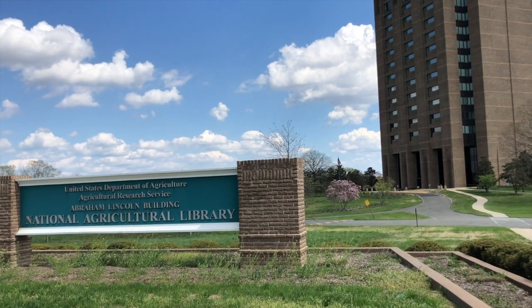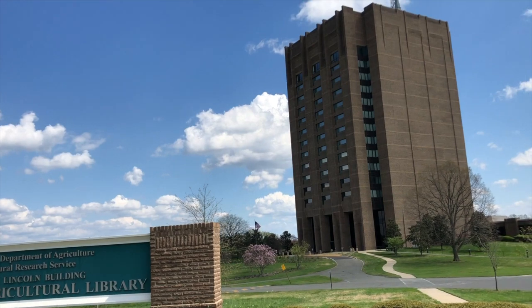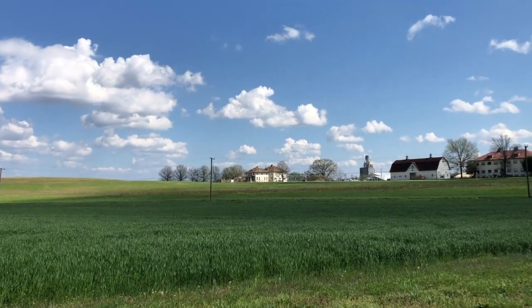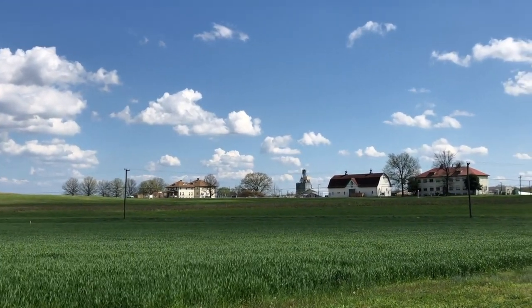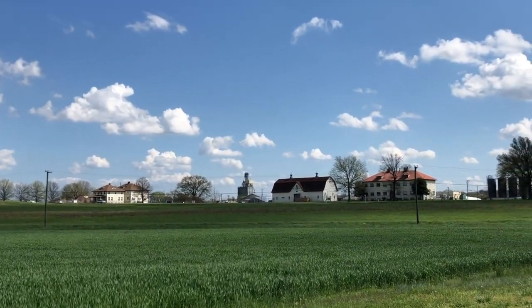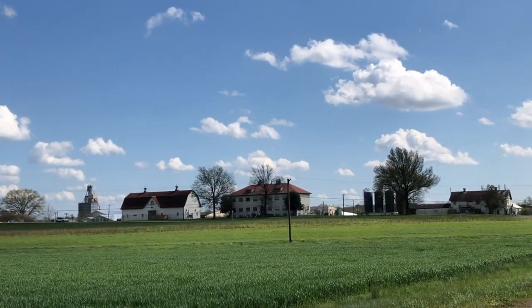This library is one of the world's largest collections devoted to agriculture and is one of five national libraries. For being a refuge of farmland near Washington, D.C., and being one of the largest agricultural reserves and libraries, the Beltsville Agricultural Research Center and the National Agricultural Library are Maryland milestones.